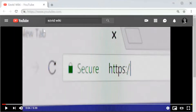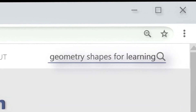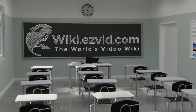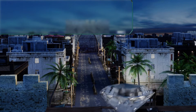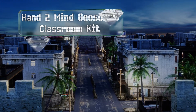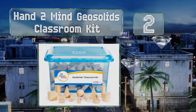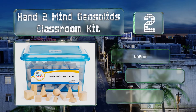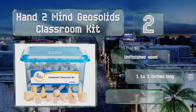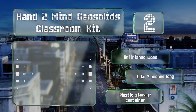At number two, with 96 three-dimensional blocks, the Hand2Mind Geo Solids Classroom Kit offers a fun introduction to geometric solids. It features eight sets of 12 different shapes including cones, cylinders, and less common octagonal prisms. These are made of unfinished wood and measure one to three inches long, and they come in a plastic storage container.